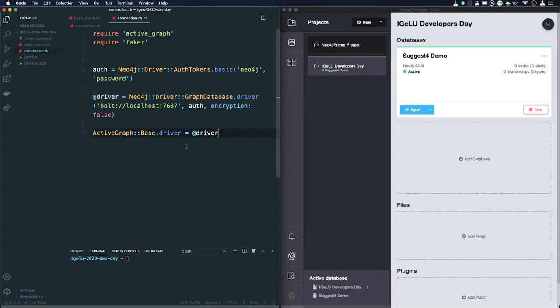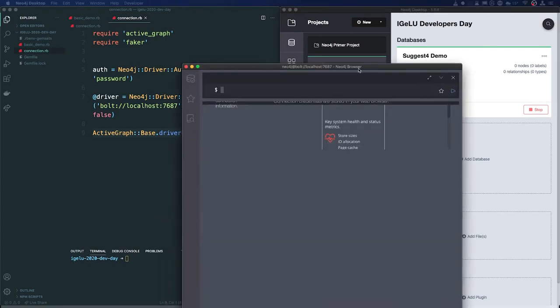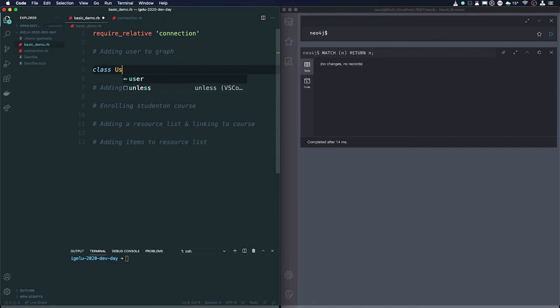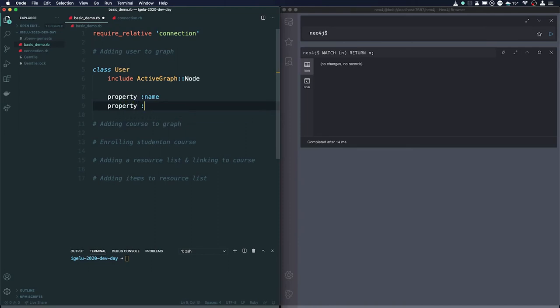Let's walk through how we create a basic graph representing student enrollments and resource engagements. In Visual Studio Code I've created a connection class that connects to our Neo4j database using a username and password with encryption turned off, and set the driver for a library called ActiveGraph. On the right we've got an instance of the Neo4j desktop app with a new database. Let's create a basic User class: we include ActiveGraph, include a Node, give the user a name property and a username property.